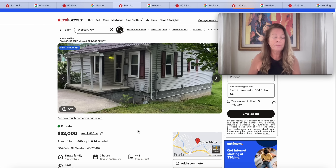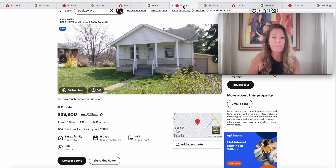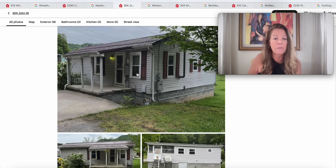Moving on to this one — a cute little vinyl-sided ranch, brand new on the market, with a really nice concrete foundation and a covered front porch. This one is in Weston, West Virginia 26452, a 1950 build with 660 square feet of space, three bedrooms, and one bathroom. Weston is right here — above Roanoke, in Lewis County. It does have a metal roof. Really cute.